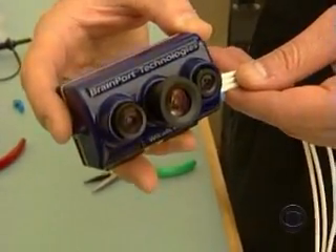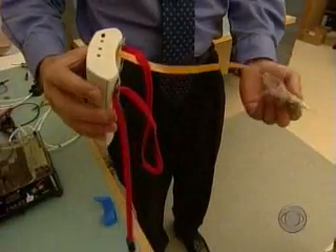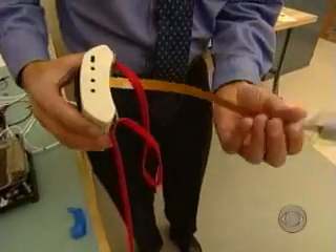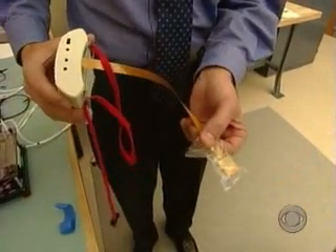It swaps tiny cameras for eyes and transforms the images into electrical impulses that are felt on the tongue. It's as if it's drawing on the tongue the still image. And so if you capture the images fast enough, paint them fast enough, it's like a video display — instead of being on a screen, now it's on your tongue.